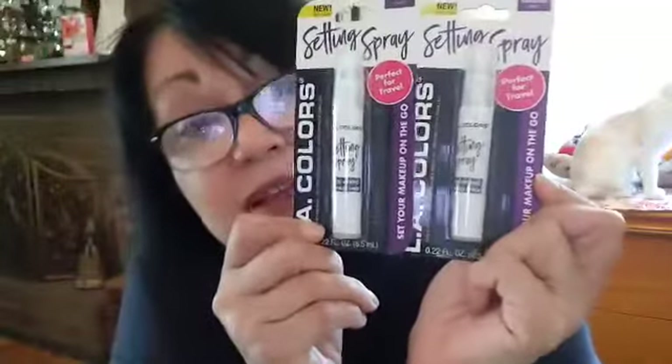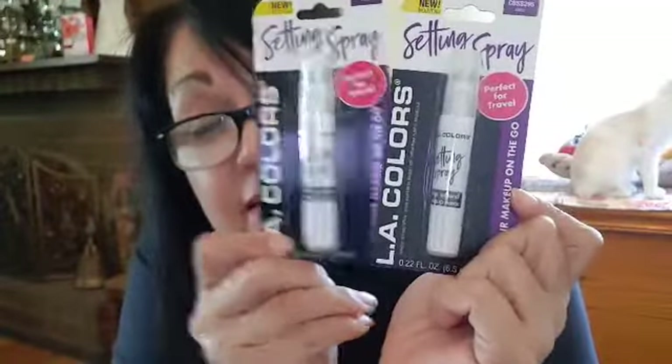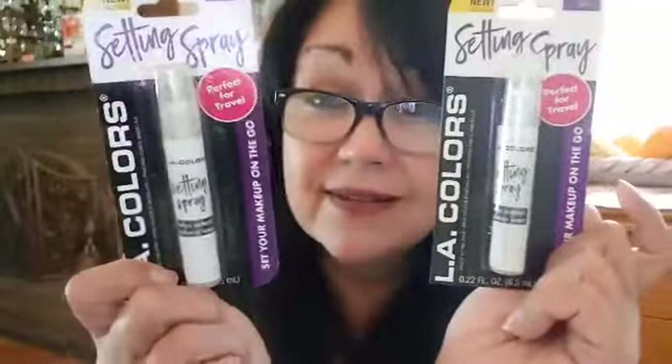Also from the beauty section, I picked up some setting spray by LA Colors. I saw that and said 'what!' — it's perfect for travel to set your makeup on the go. I picked up two because I might love it, and at Dollar Tree if you don't grab it then, you might never find it again. Things get picked up quickly.